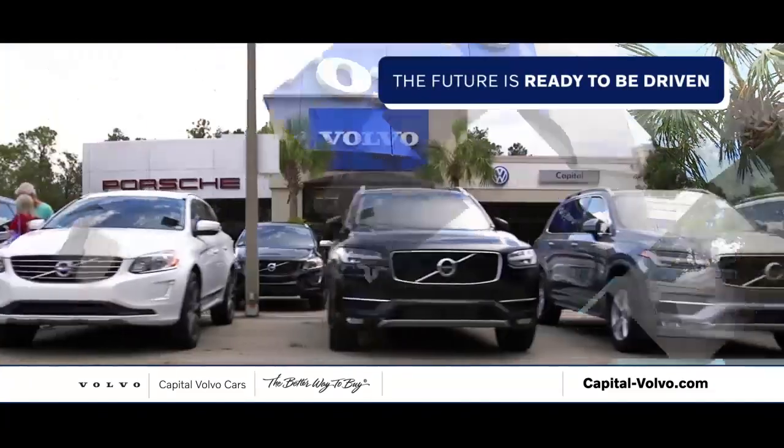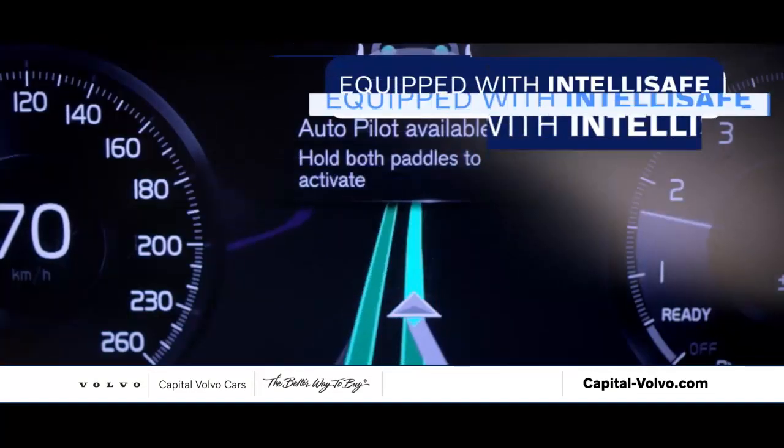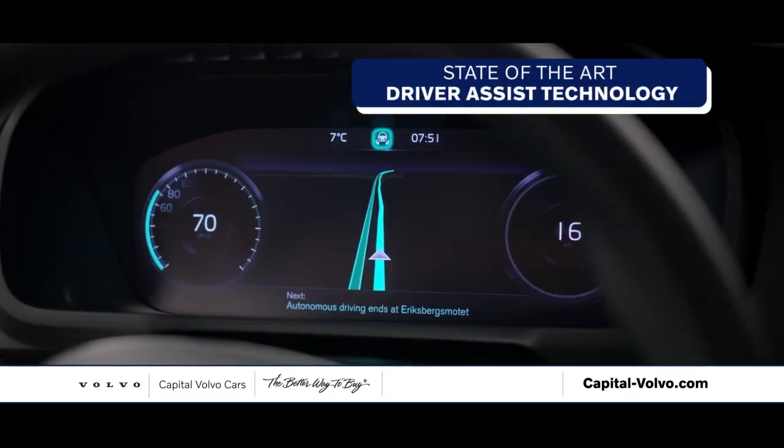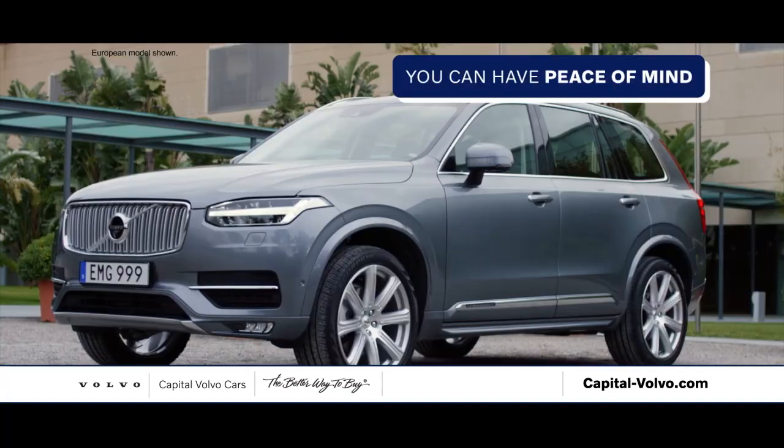The future is ready to be driven at Capital Volvo. Get behind the wheel of a new Volvo equipped with IntelliSafe, state-of-the-art driver assist technology. IntelliSafe keeps you in control so you can have peace of mind.